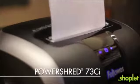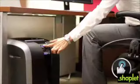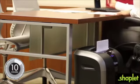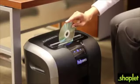Experience sleek design, innovative technologies, and hassle-free shredding with the PowerShred 73 CI. This touchscreen 12-sheet crosscut shredder can shred continuously for up to 10 minutes and includes a convenient six-gallon pull-out waste bin.